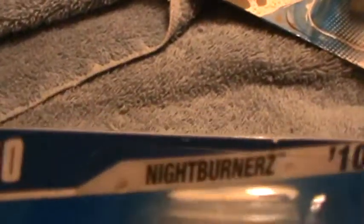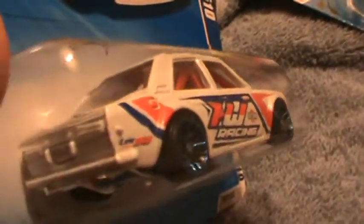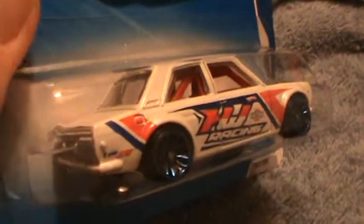Datsun Bluebird 510 Nightburst. The white one came straight from the factory, factory sealed. Good old Hot Wheels Yankee know-how. It's white, the other one's yellow — there's two different colors.